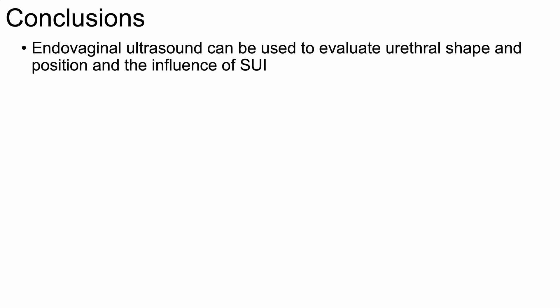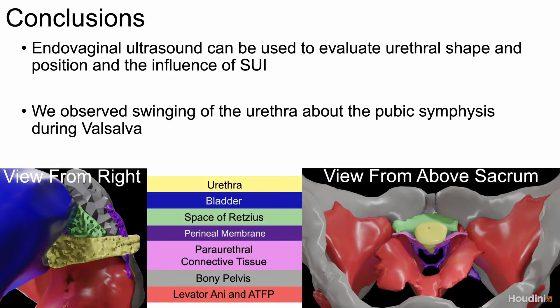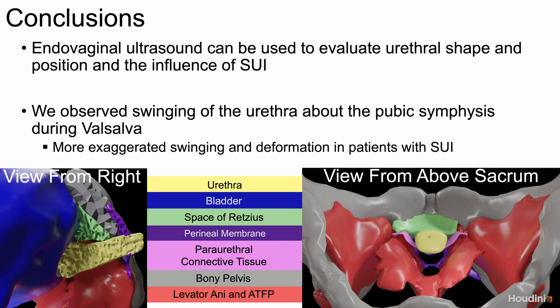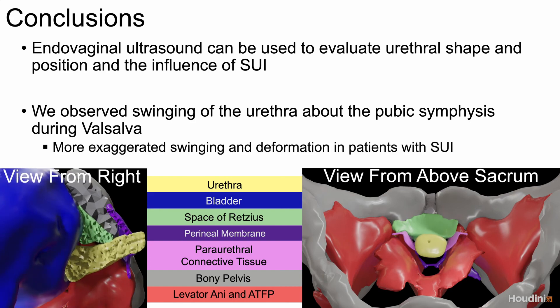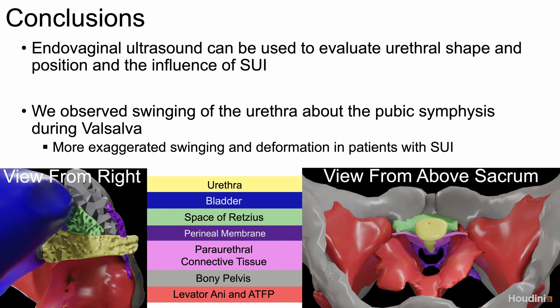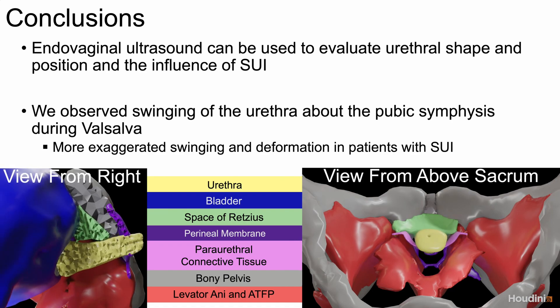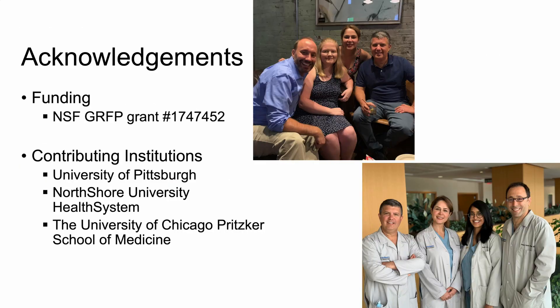Our study demonstrates that dynamic anterior compartment endovaginal ultrasound can be used to evaluate urethral shape and position changes resulting from squeeze and valsalva maneuvers and the influence of SUI on those urethral measures. During valsalva, we observed a synchronized, though limited, inferior swinging motion of the urethra about the pubic symphysis. Patients with SUI experienced more exaggerated swinging of the bladder neck and urethral knee that resulted in proportionally thicker urethras, suggesting that controlled swinging is part of the urethral passive closure mechanism. This phenomenon is not adequately described by existing theories concerning female urinary continence.